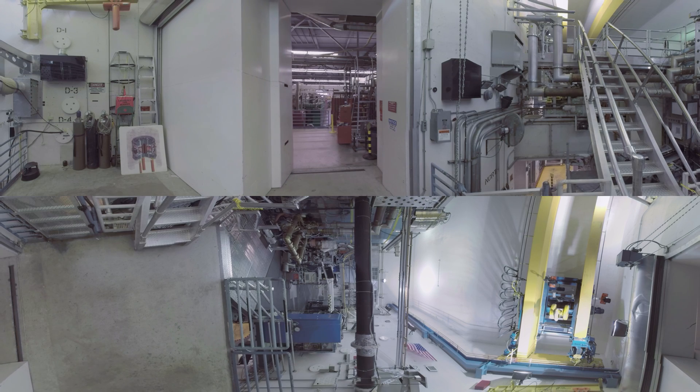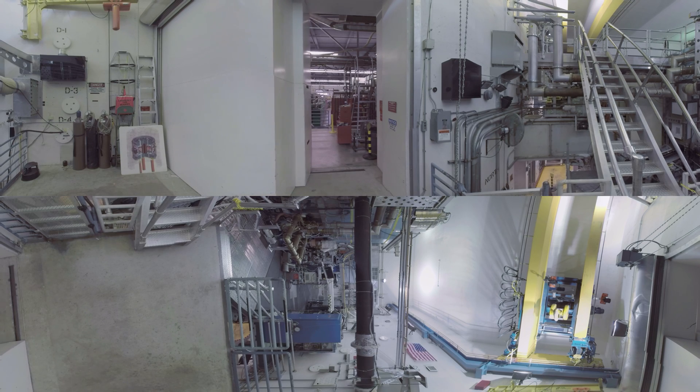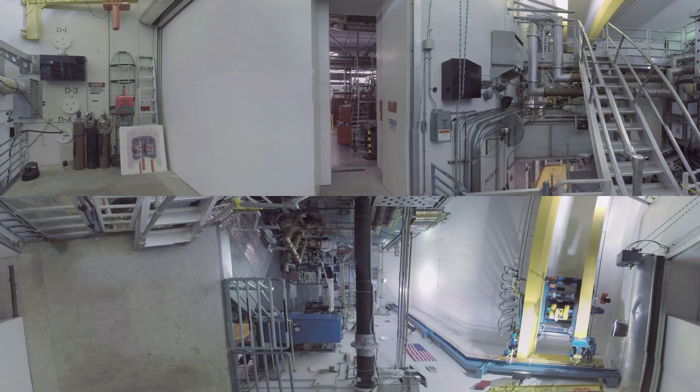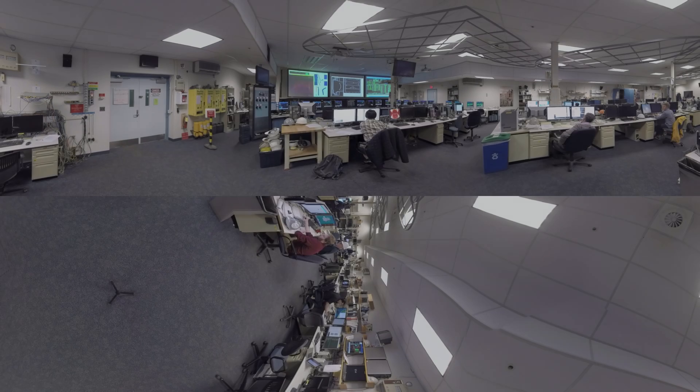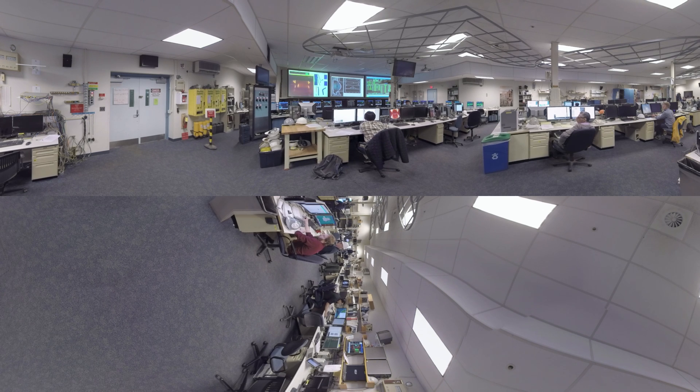In preparation for operation, the machine is pumped to vacuum, the experimental hall is cleared and sealed, and the magnet power supplies are readied. In the control room, scientists, engineers, students, and technicians from around the world team up to run experiments. Data is collected, displayed, and analyzed to improve our understanding.